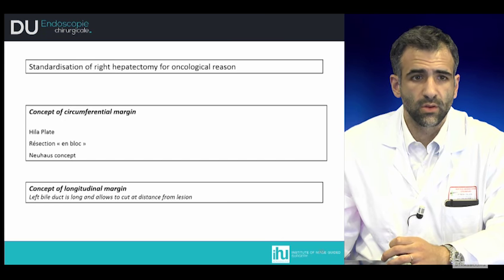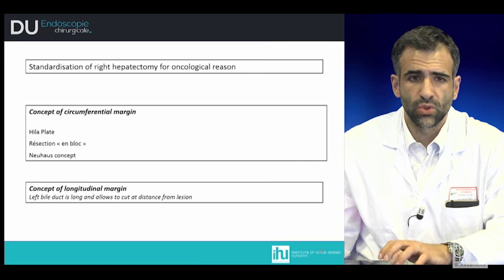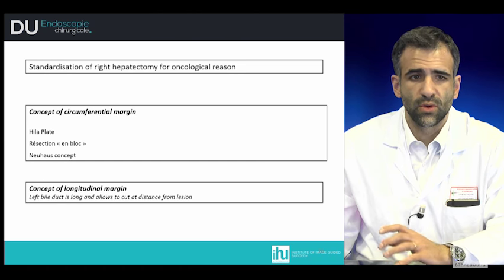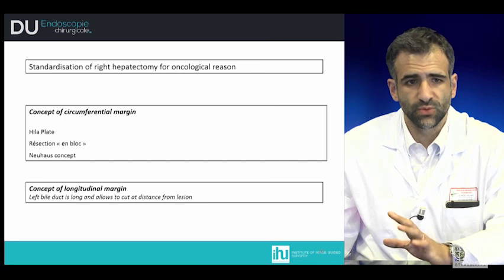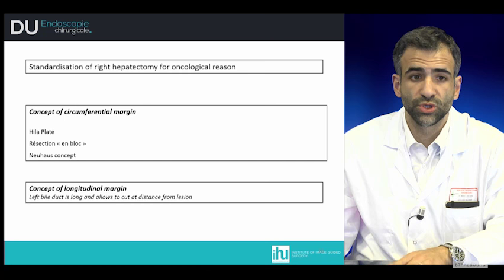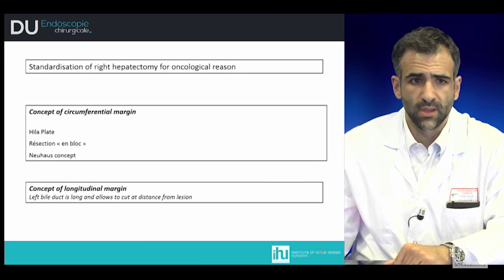The second concept is the oncological reason: developing the concept of circumferential and longitudinal margins. Both are incorporated into the new concept in which, to achieve the best oncological result, the no-touch technique is applied — no contact with the tumor — and resection of the bile duct is carried up to the left bile duct for extended right hepatectomy, with resection of the portal vein and sparing of the left hepatic artery, followed by hepaticojejunostomy and terminal-to-terminal portal vein anastomosis.